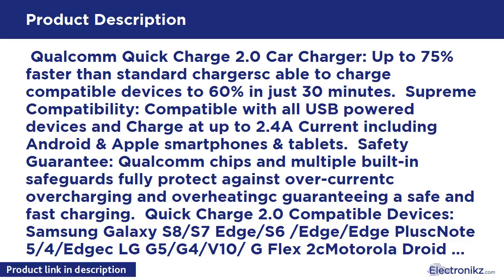Quick Charge 2.0 Compatible Devices: Samsung Galaxy S8, S7 Edge, S6, Edge, Edge Plus, Note 5, Note 4, Edge. LG G5, G4, V10, G Flex 2. Motorola Droid Turbo, Moto X 2014. Motorola X Pure Edition, Nexus 6, HTC One A9, M8, M9. Sony Xperia Z5, Z4, Z4 Tablet, Z3, Z3 Compact, Z2 Tablet and more.